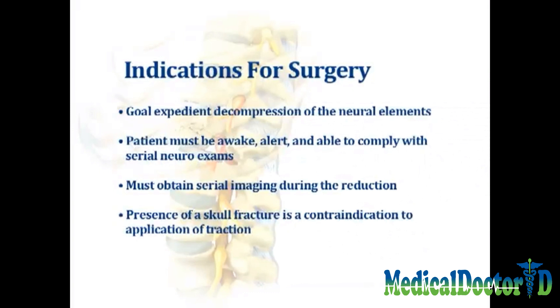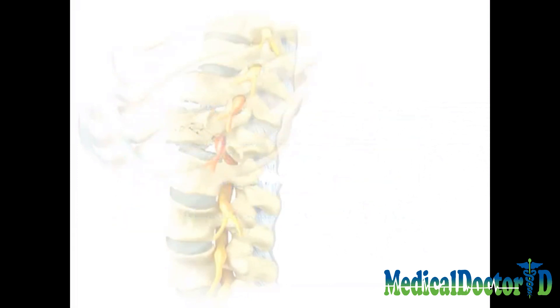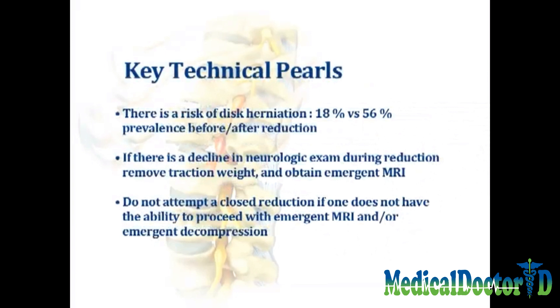Note that the presence of a skull fracture is a contraindication to the application of traction. Note that with a reduction maneuver there is a risk of disc herniation. The prevalence of disc herniation has been noted in some studies to increase to 56% from 18% prior to the reduction.